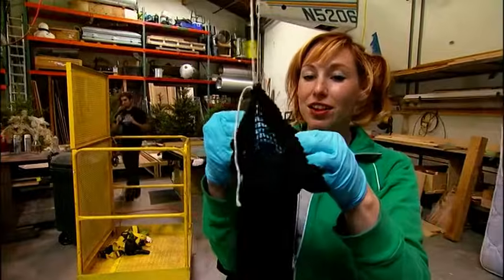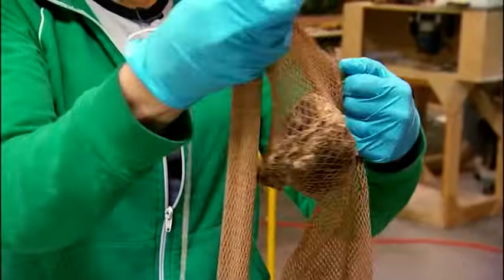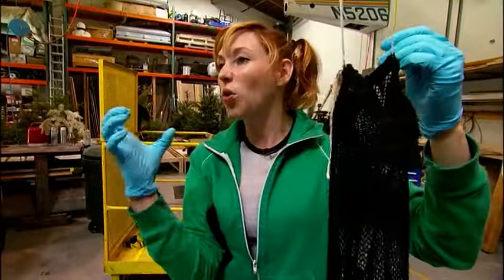Carrie has to choose the lingerie least likely to come apart while being chewed. She has nylon, spandex, and cotton, and needs to test which one is going to be best for the crocodiles to hold on to.